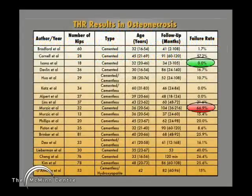If we take the results of total hip replacement in osteonecrosis, or avascular necrosis as it's also called — so dead femoral heads — the results published for total hip replacement vary markedly, from a 0% failure rate to a 66.9% failure rate. There's a huge variation in the published failure rate of total hip replacement.